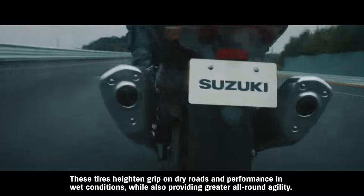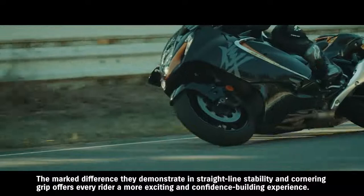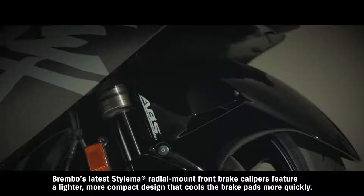These tires heighten grip on dry roads and performance in wet conditions, while also providing greater all-round agility. The marked difference they demonstrate in straight-line stability and cornering grip offers every rider a more exciting and confidence-building experience.